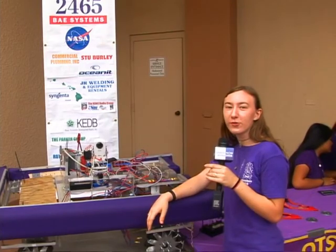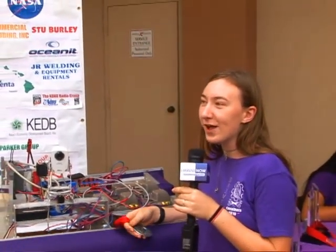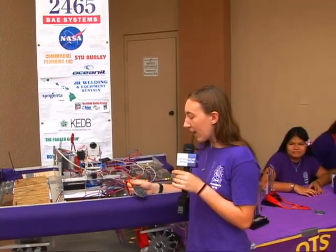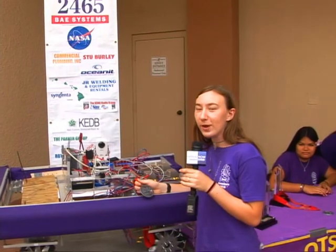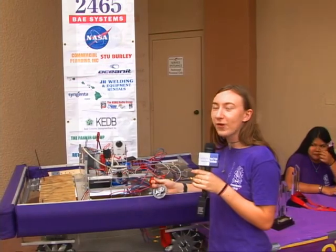Each year we go to regionals over in Honolulu. This year it was at the Stan Sheriff Center, and that was pretty good. We placed a lot better than we thought, got into the final rounds — the elimination rounds. We didn't win, but we got this award, the Engineering Inspiration Award, which allowed us to go to nationals in Atlanta at the Georgia Dome. It was amazing. We had about two weeks or so to plan that trip, and somehow we got it together. We ended up in Georgia flying down, and it was fantastic.